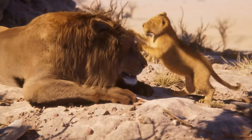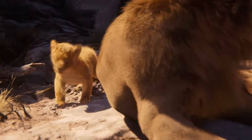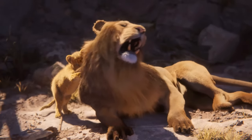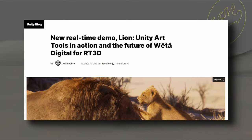So that was the tech demo. It was short, but super impressive nonetheless. Shown in real time, the demo is simply called Lion. It is a collaboration of art and design tools to produce a photorealistic scene. We see the cub playing with its father, and the level of detail in the fur and the adult's mane is very convincing. As reported by Unity, the new real-time demo is called Lion — Unity Art Tools in Action and the Future of Digital for RT3D.